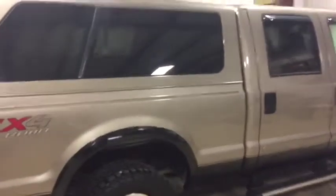The body's straight. It's got a two-tone paint. It's got the ARE matching camper shell. It's never had a gooseneck ball, so it has not pulled goosenecks.